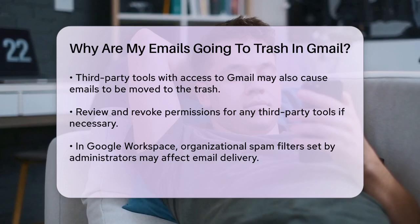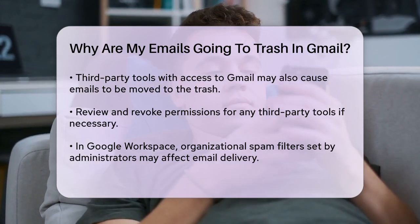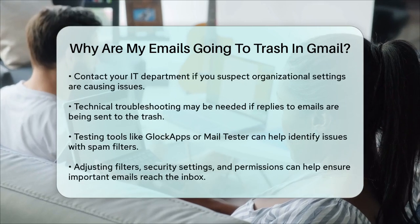Additionally, if you're part of an organization using Google Workspace, your administrator might have set up specific spam filters that could be affecting your emails. In this case, you might need to reach out to your IT department to adjust these settings.